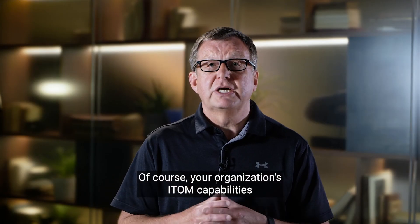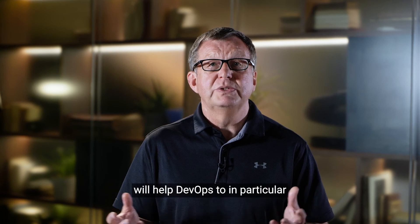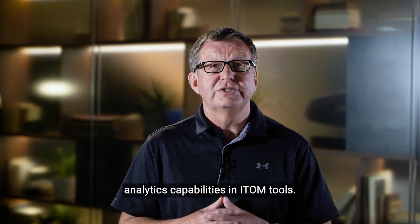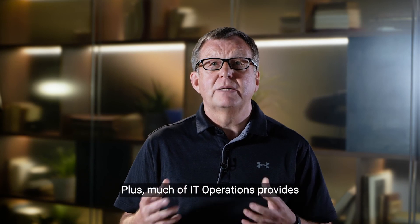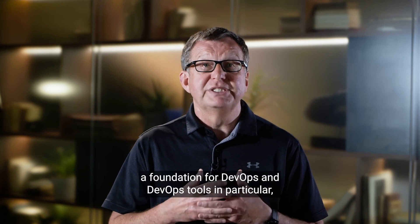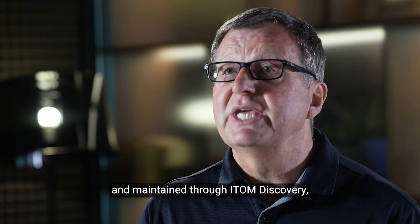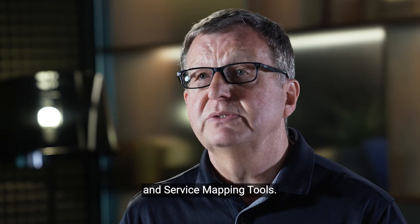Of course, your organisation's ITOM capabilities will help DevOps too. In particular, the intelligent automation, analytics capabilities and ITOM tools. Plus, much of IT operations provides a foundation for DevOps and DevOps tools in particular — for example, the availability of a CMDB constructed and maintained through ITOM discovery and service mapping tools.